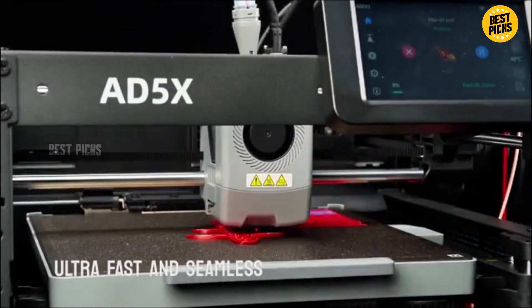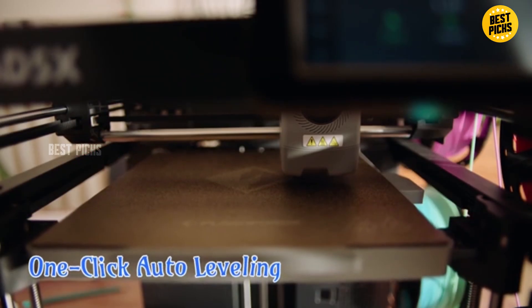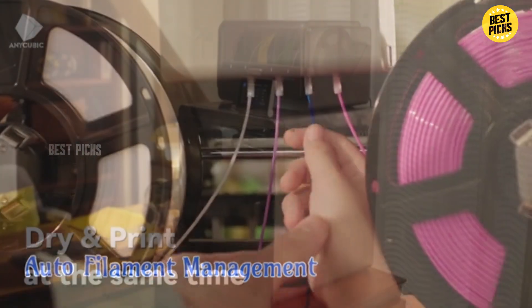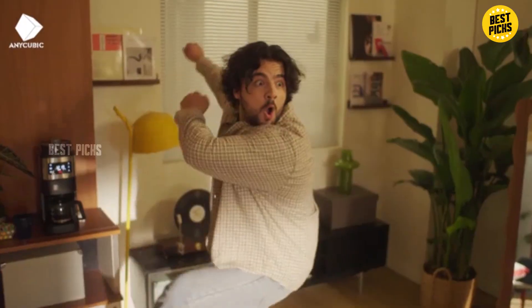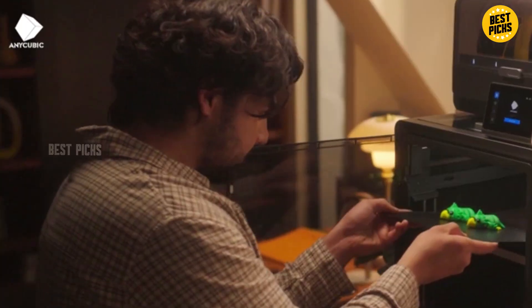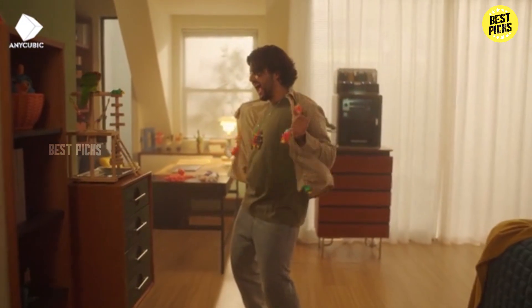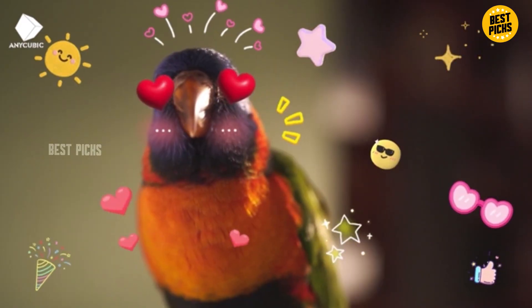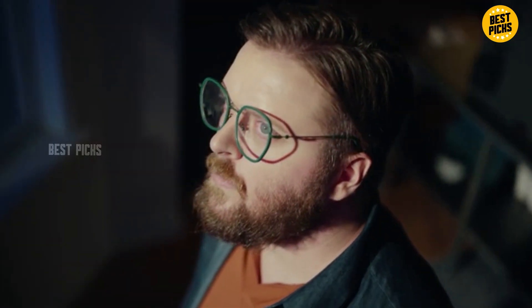That's why in today's video, we're breaking down the best 3D printers of 2026, so you don't waste your money on something slow, outdated, or unreliable. We'll cover printers for beginners, hobbyists, professionals, small businesses, and even advanced creators who want the best print quality possible. All the printers we talk about today have their Amazon links in the description. Let's jump straight into the list.